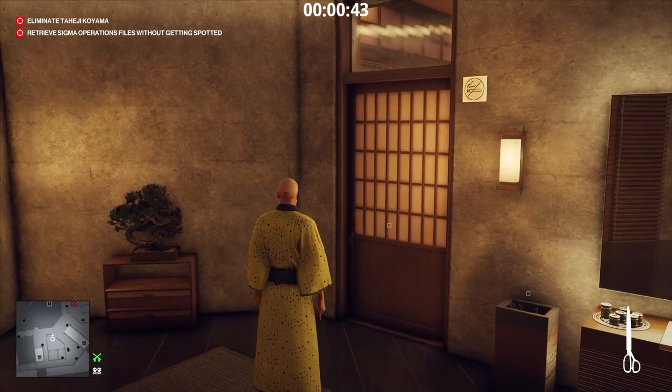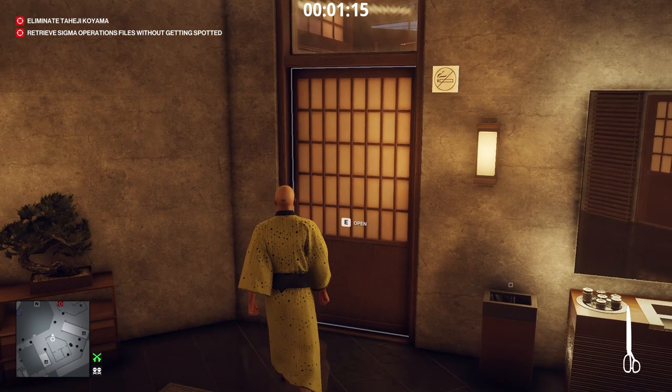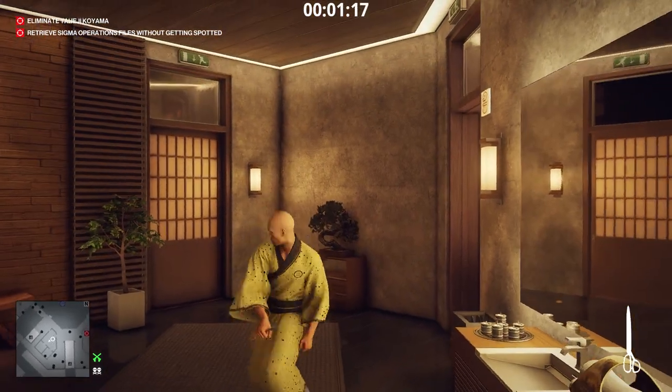We'll wait here until the timer reads 1 minute and 15 seconds. That's when the director will be near this restroom. Open the door and throw the scissors to lure the director inside.